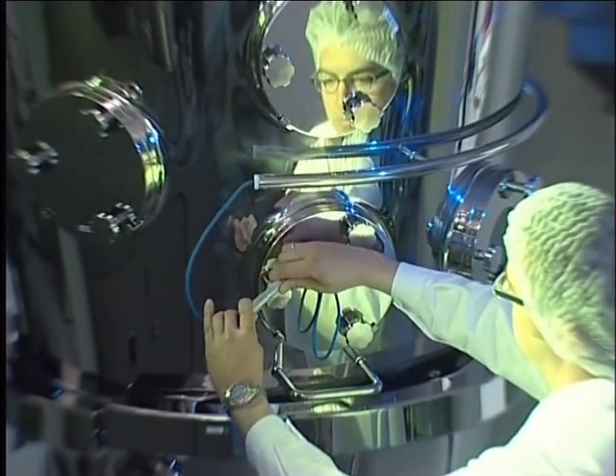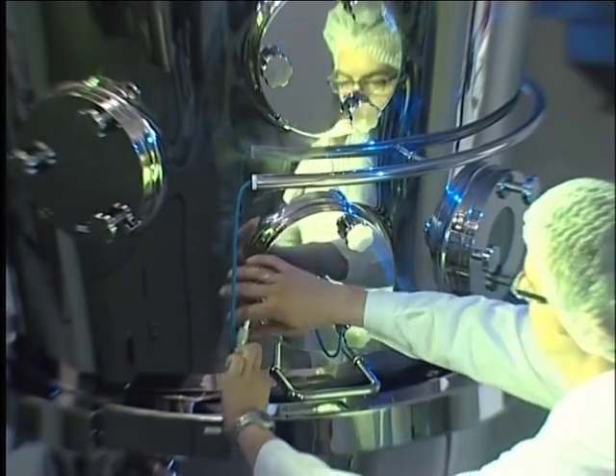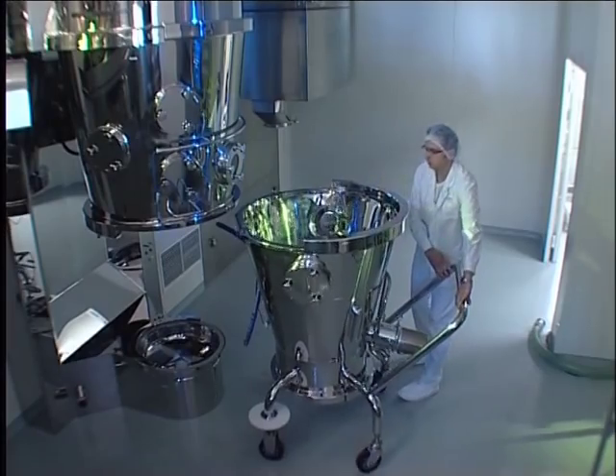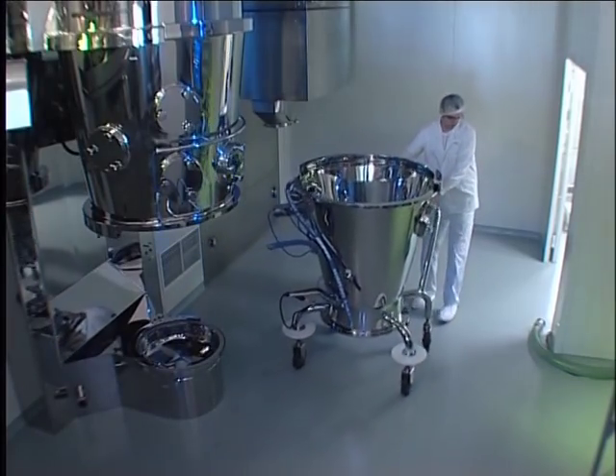Fluid bed multiprocessors are adapted to the requirements of both generic and international pharmaceutical companies. The multiprocessor range provides modules for fluid bed granulation, drying and coating of powder and granules.